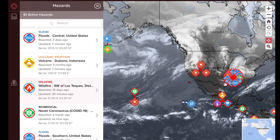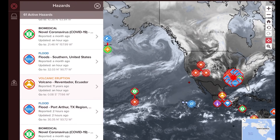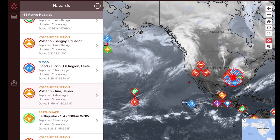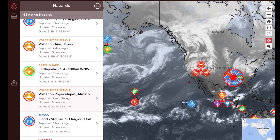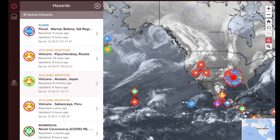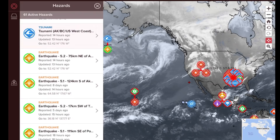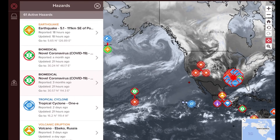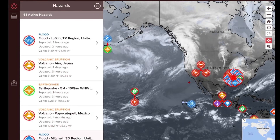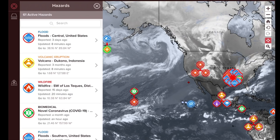Let's get to the Pacific Disaster Center, where we observe the most recently updated volcanoes. We have Dokono in Indonesia, Reventador in Ecuador, Sangay in Ecuador, ERA in Japan, Popo in Mexico, Klyuchevskoy in Russia, Asozan in Japan, Sabancaya in Peru, and Ebeko in Russia. That's about 10 volcanoes being updated today.